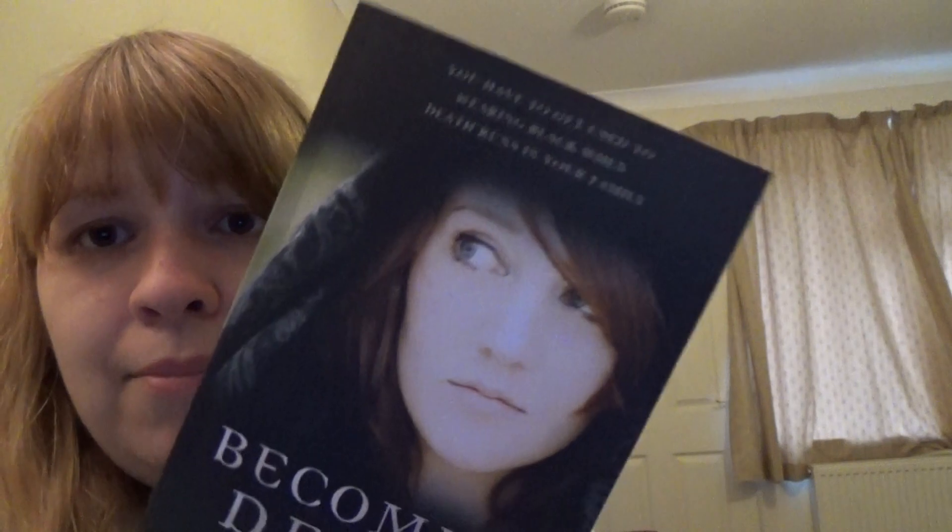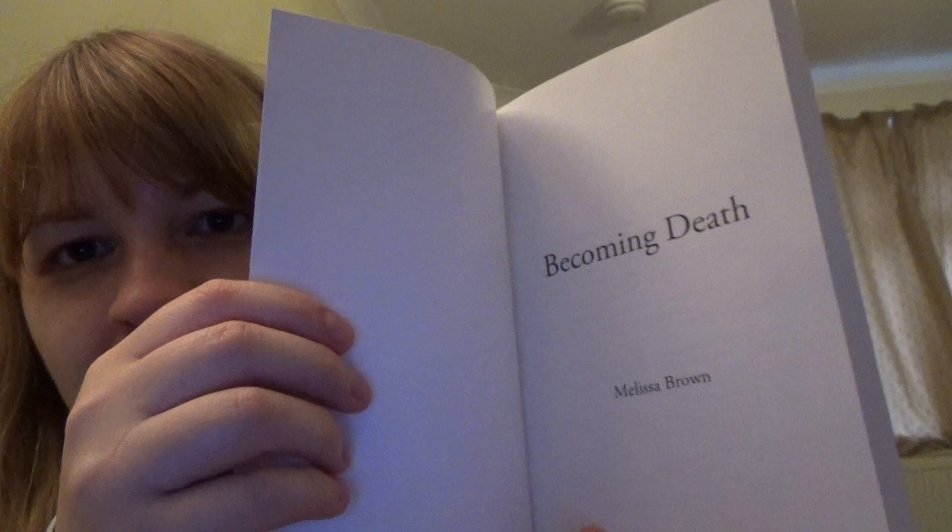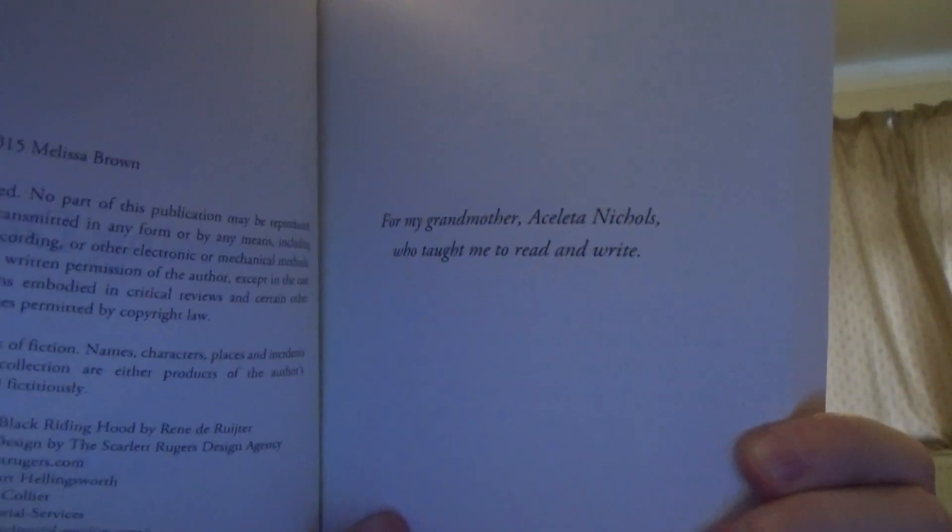I'm very happy with how the book looks — it feels quite soft as well. I'll show you the inside. This really does look like a traditionally published book. I work in a library and come across books all the time, and I'm very happy with how this has turned out. I've actually dedicated it to my grandmother, Asa Leda Nichols, who died a few years back. She actually died the year I was writing this, so I thought it'd be good to dedicate it to her, because she did help me a lot with spelling and writing and read to me a lot when I was a child.